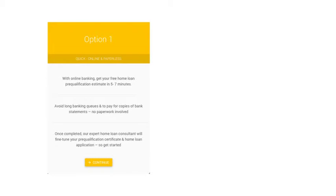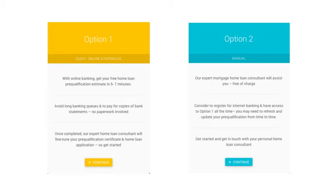Select either Do It Online or Manual Application, together with one of our friendly consultants. Collect your bonus rewards as you complete each profile.